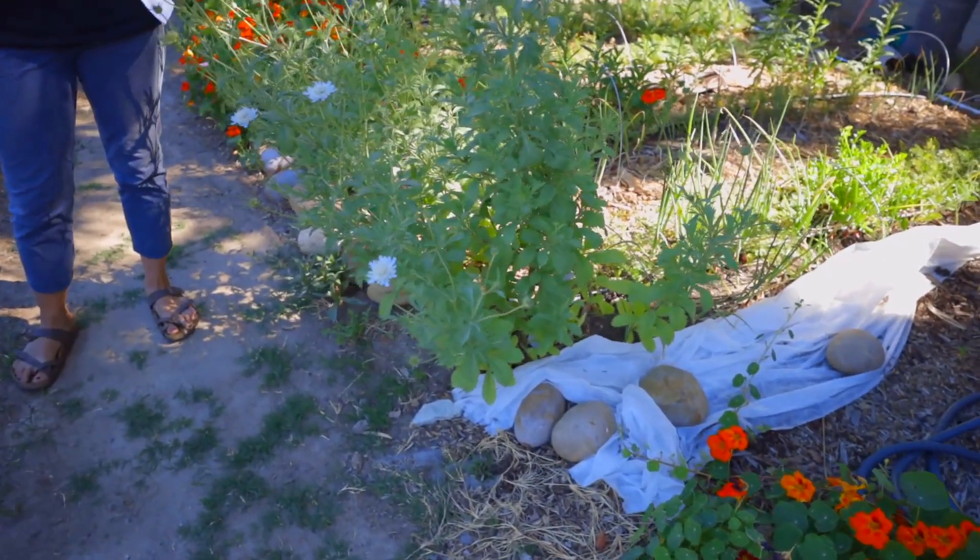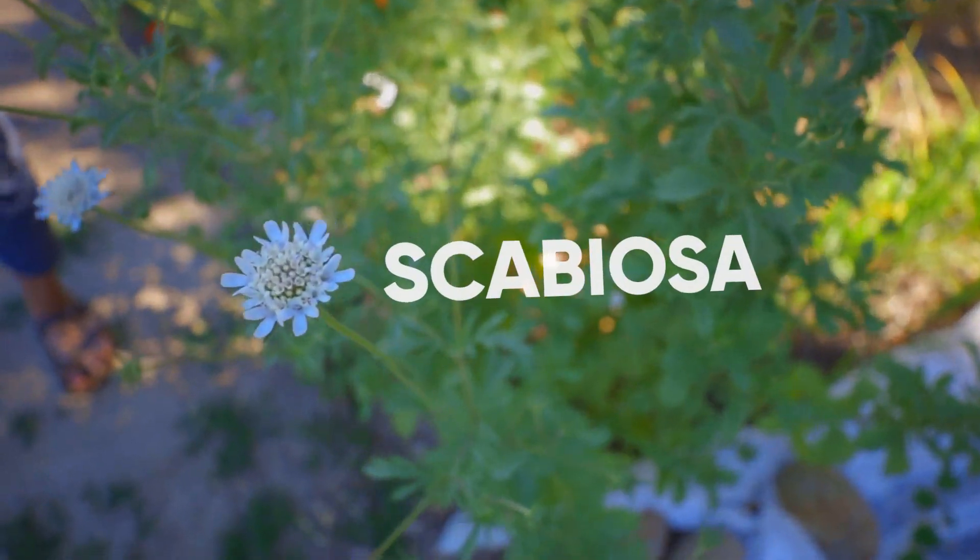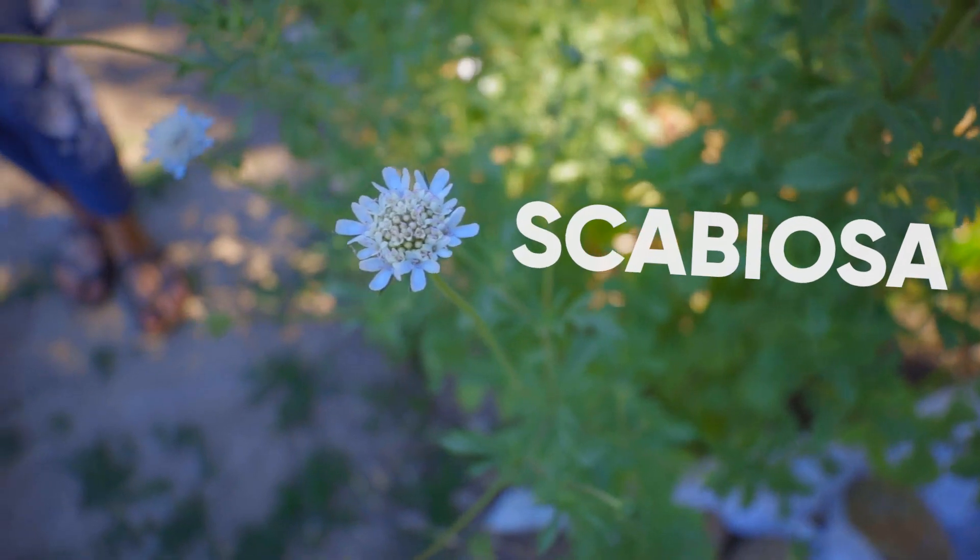I love flowers and sometimes veggies take over my whole space and I realize I need to give more space and energy to flowers on my farm. So here's some of my favorites.